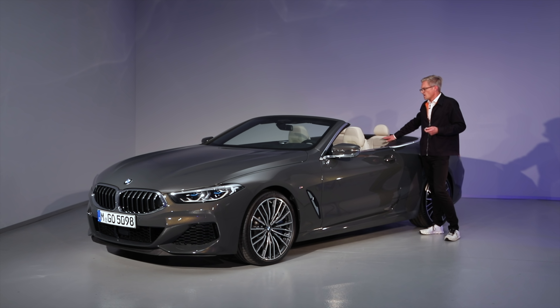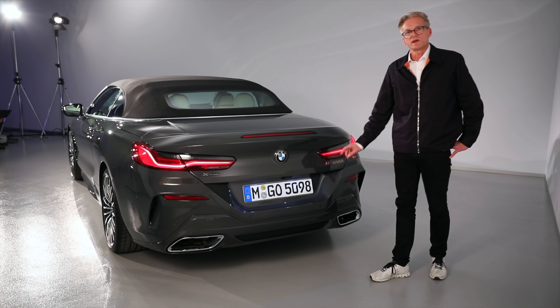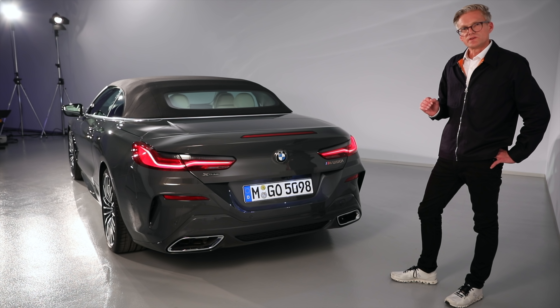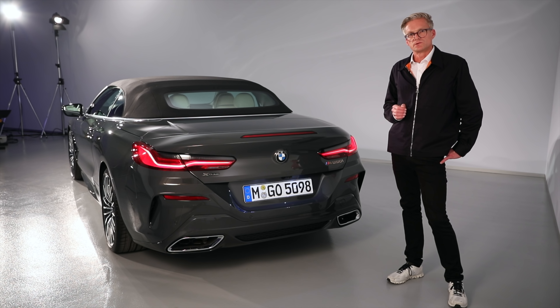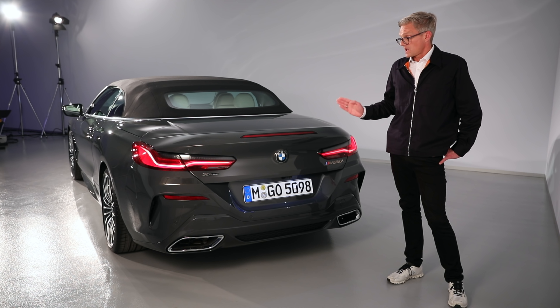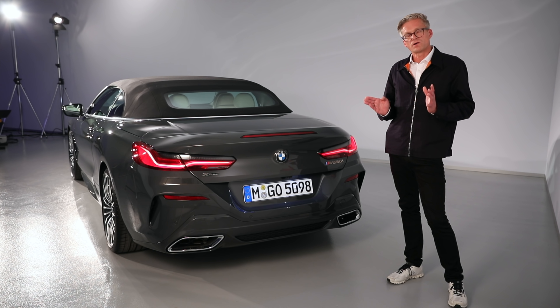In the front, it's on par with the coupé. This is the M850i, our top model. It incorporates a V8, 390 kilowatts, 4.4-liter displacement, 750 Newton meters of torque. Acceleration is 3.7 seconds, almost on the same level as the coupé. It's made for the racetrack.